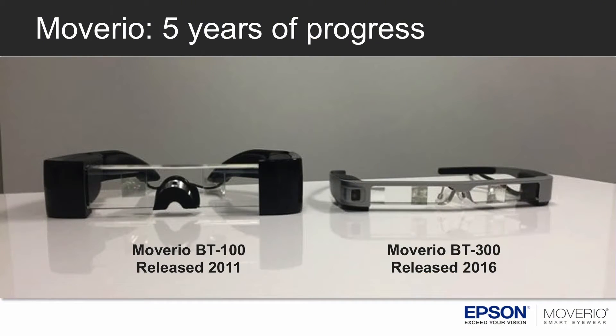Now, I could go into a lot of detail explaining all the spec differences, but I think the picture behind me can speak a thousand words on my behalf. The big thing to remember is the weight difference. We're not going for a fashion statement here, but in five years, progress has been made — from 220 grams back in 2011 to about 67 to 68 grams with the product we're showing at AWE.